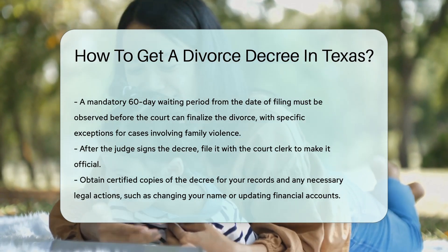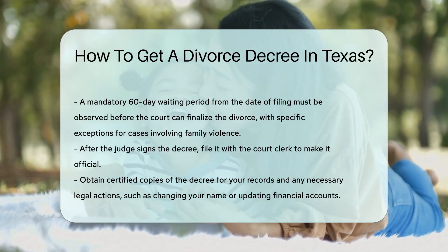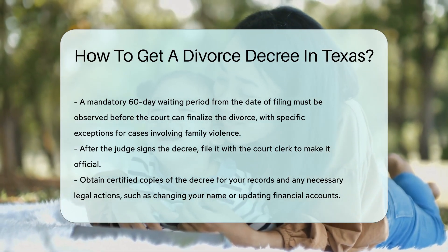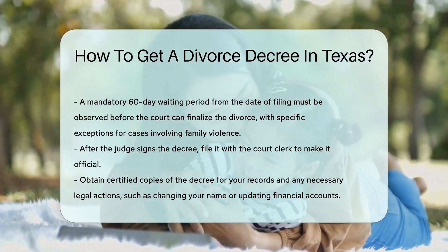After the judge signs the decree, file it with the court clerk to make it official. Obtain certified copies of the decree for your records and any necessary legal actions, such as changing your name or updating financial accounts.